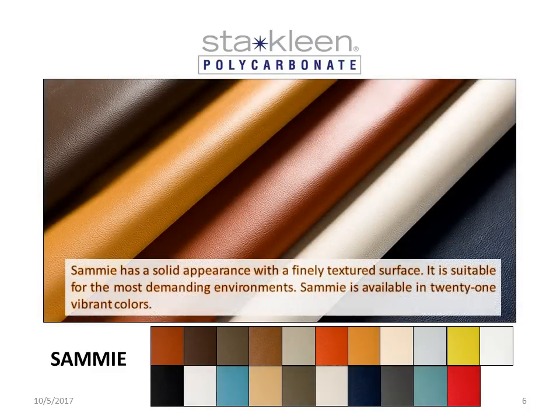Sami has a solid appearance with a finely textured surface. It is suitable for the most demanding environments. Sami is available in 21 vibrant colors.